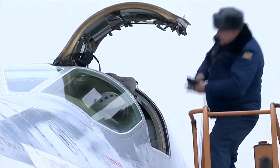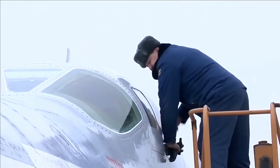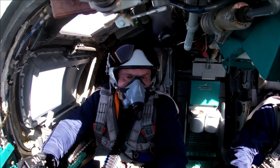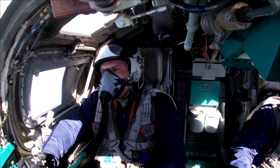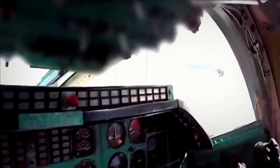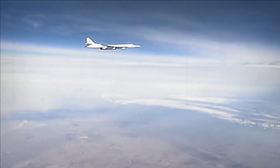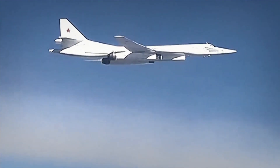Communication and Connectivity: The aircraft incorporates advanced communication systems, which enable seamless communication and information exchange with ground forces and other aircraft. These systems enhance situational awareness and enable effective coordination during missions.